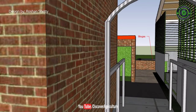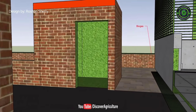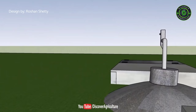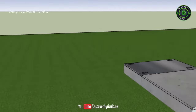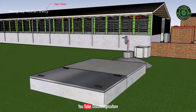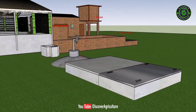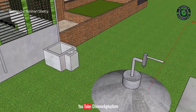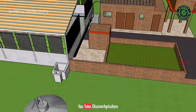Cow manure usually emits methane gas, which is the main reason for ozone depletion. Make biogas from cow manure — this is how you can eliminate methane emission. Use that gas for your cooking purpose or to produce electricity. Use the electricity for your farm, home, and to pump water to the tank. The biogas slurry can be used as fertilizer for napier grass or for other crops too.